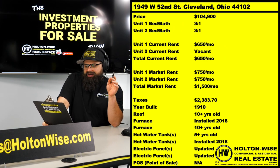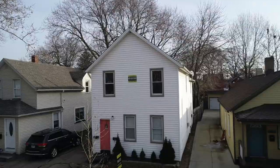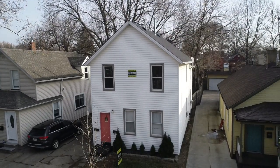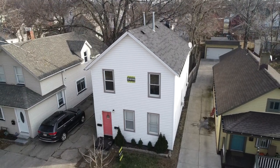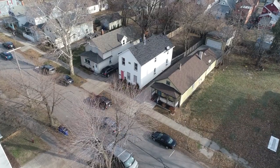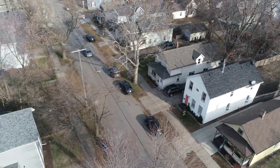1949 West 52nd, Cleveland, Ohio 44102. This is a duplex — each unit is three beds, one bath. I have priced this at $104,900. And what you're paying for, guys, you are paying for the dirt. You are paying for the location.